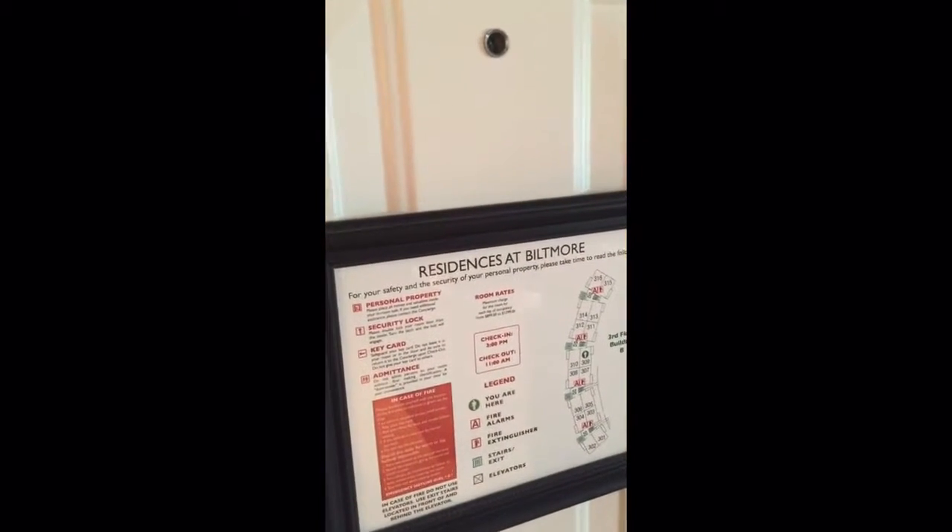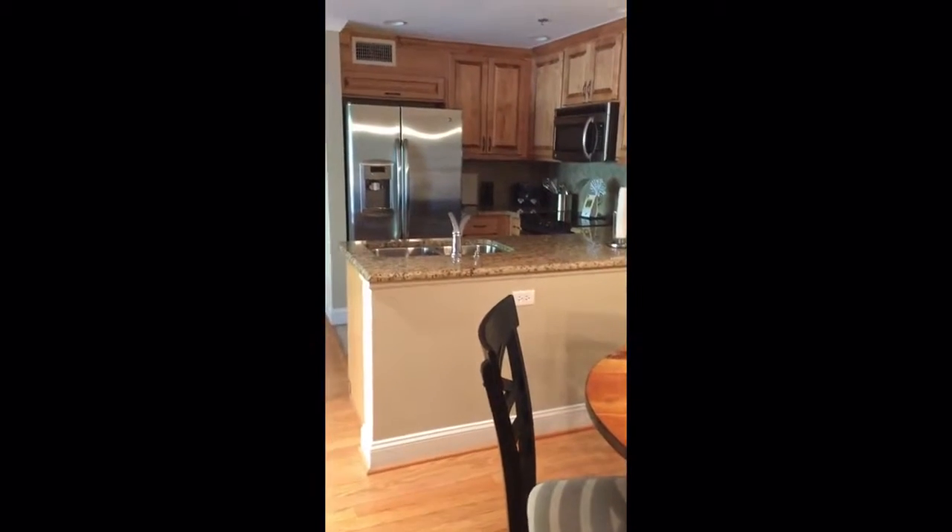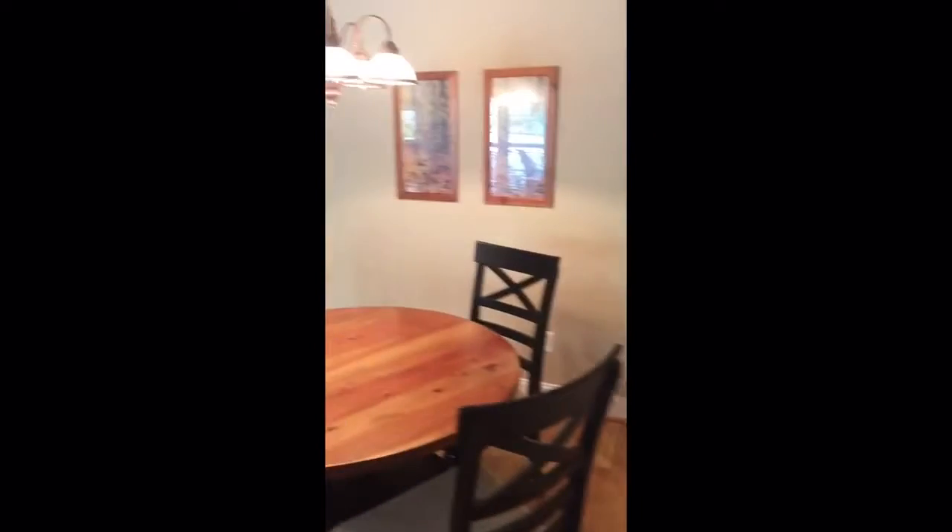Okay guys, so I wanted you all to get an idea of what the Residences at Biltmore is like walking right into the door. In this particular unit, this is a 2-bedroom, 2-bathroom with a sleeper sofa.